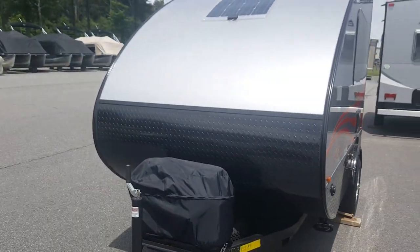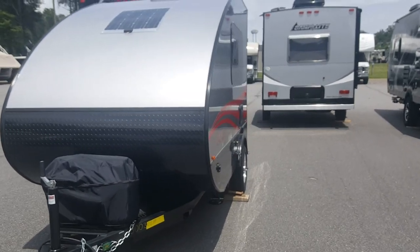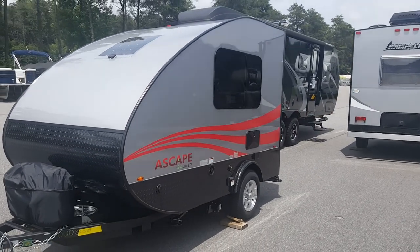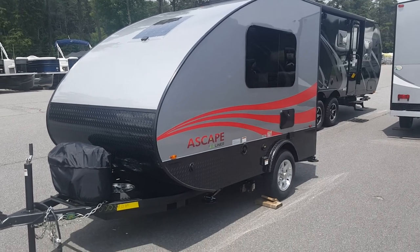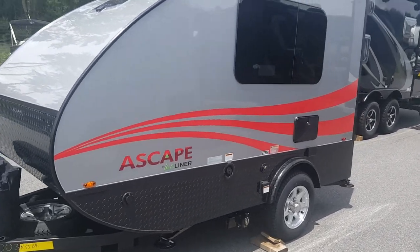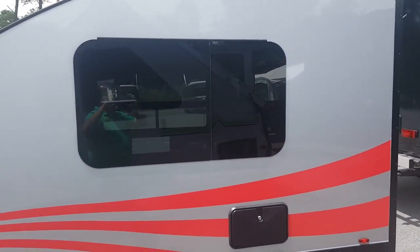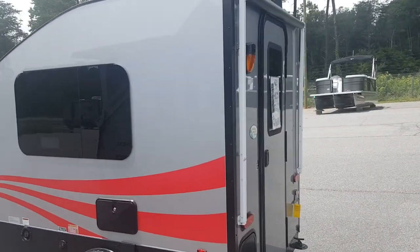Hello Roberta, this is Brian Smith at Carolina Coach and Marine. I'm out here looking at the A-Liner Escape that you inquired about. I did receive all the comments and questions that you have, so I'm going to try to cover a few of them here with this short walk-around video. I just want to show you the outside of the unit first, and please forgive me — I'm not a professional videographer by any stretch of the imagination.